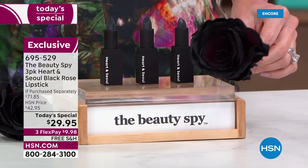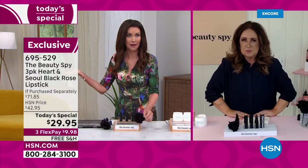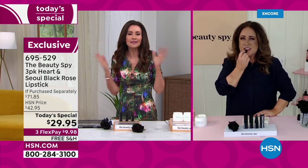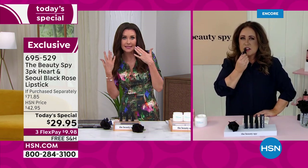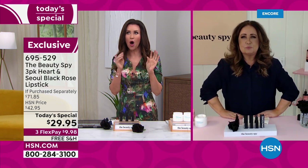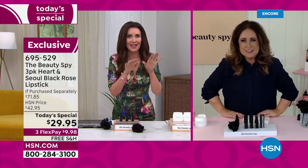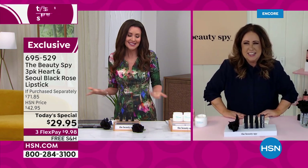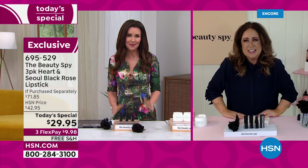I love when I get together with my sisters — that's happening in about a month. We're going to California. We still love to do masks, nails, all that kind of stuff. I'm bringing this so we can all put it on at the same time and watch as each one of us gets a different, perfect, unique shade. It's fun and it's a great price today.